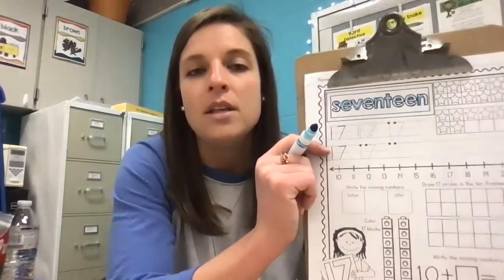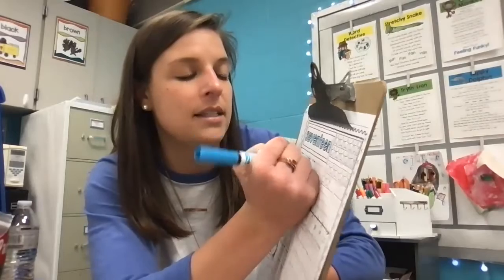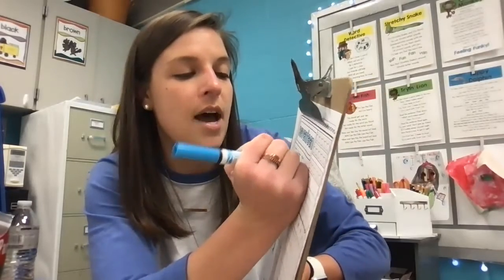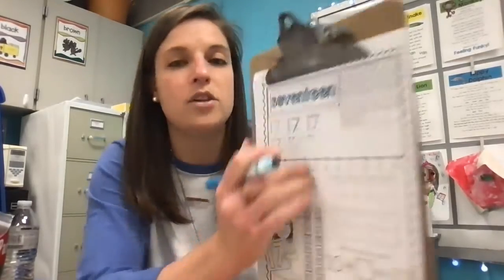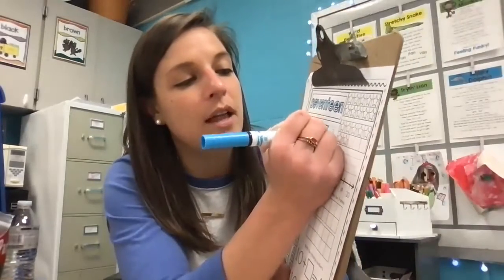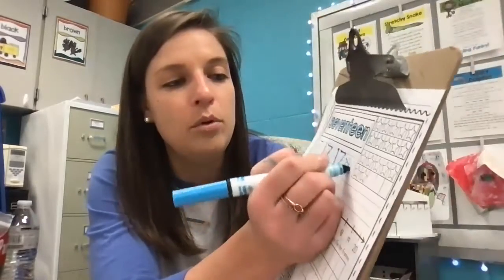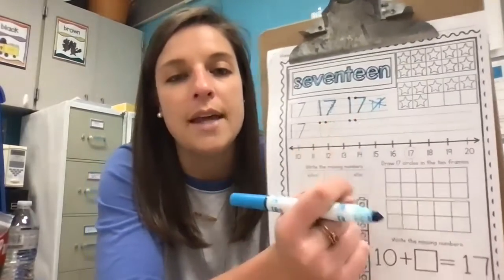Let's go ahead and practice writing 17. 17 is a two-digit number, so we have our one in the front seat and seven in the back seat. We always start at the top. Trace both of your dotted 17s at the top — do your very best. Your numbers should be the same size and should touch those lines.